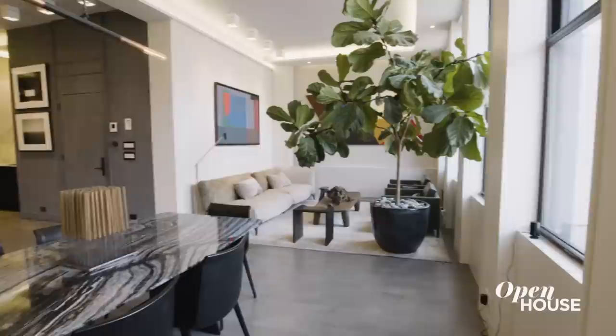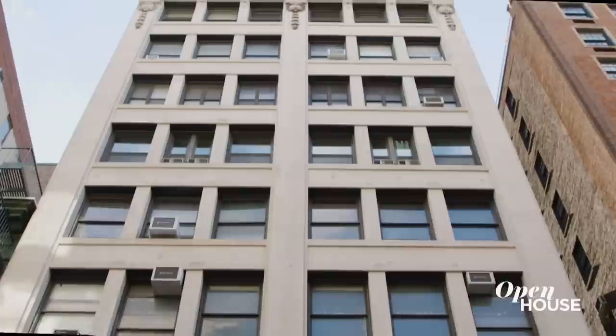Creating a specific language of form and detail and a limited palette of materials can really pull a space together and make it beautiful. Thank you for taking a look. I look forward to seeing you on the next one.